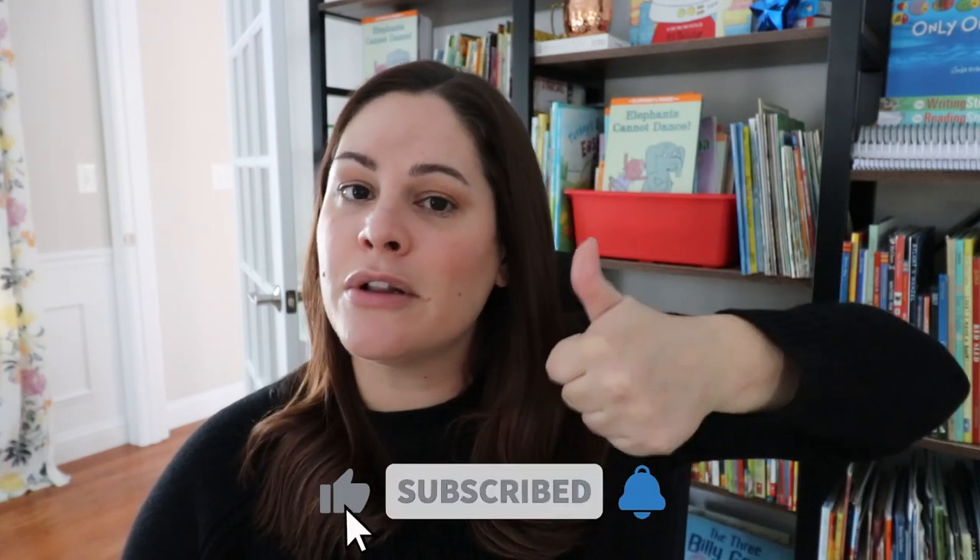Those were three literacy practices you should stop doing now in your classroom, along with some ideas and activities to try for a more effective literacy block. I'd love to know if you have stopped using any of these and if your students have benefited from some of these newer practices — let me know in the comments. I hope this video gave you a little something to think about. If it did, please give it a thumbs up, subscribe to my channel, and click the bell so you're notified of all my new videos. See you in the next one!